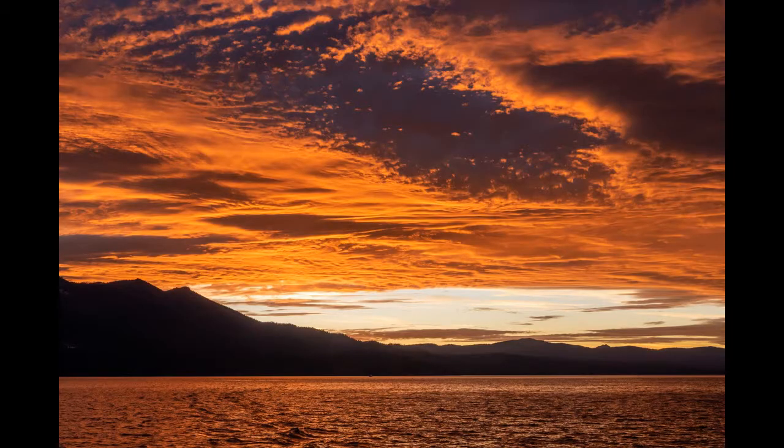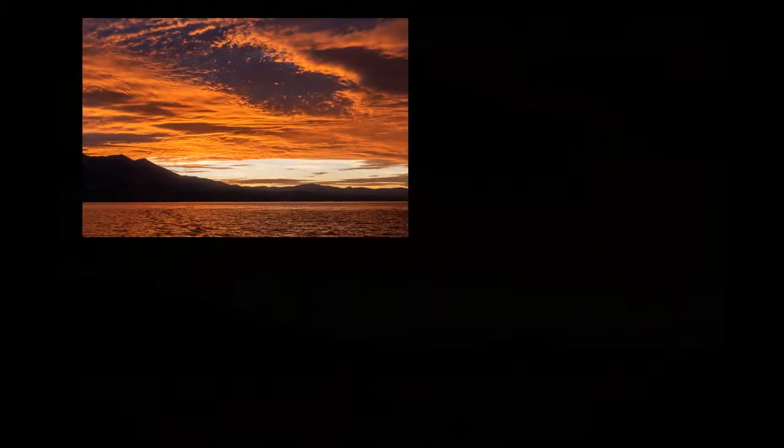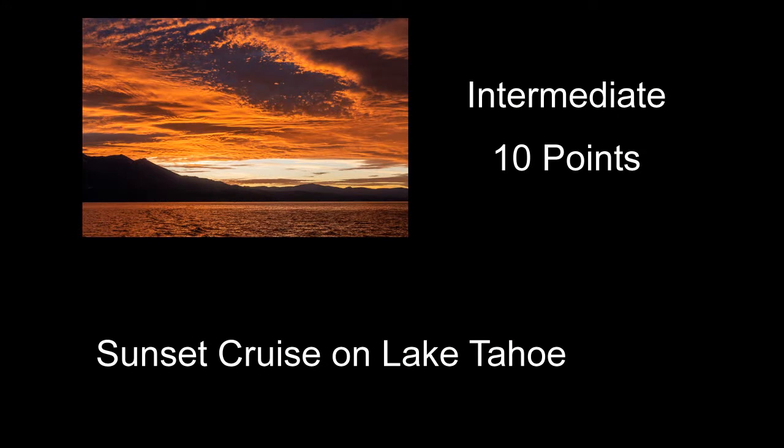Sunset Cruise on Lake Tahoe received 10 points. Looks like you had a pretty sunset, but it almost felt like it needed a little something else to kick it up a couple notches — maybe a couple of sailboats out there or something. The way it is now, it's kind of a pretty sky and a silhouette of some mountains, and that's it.